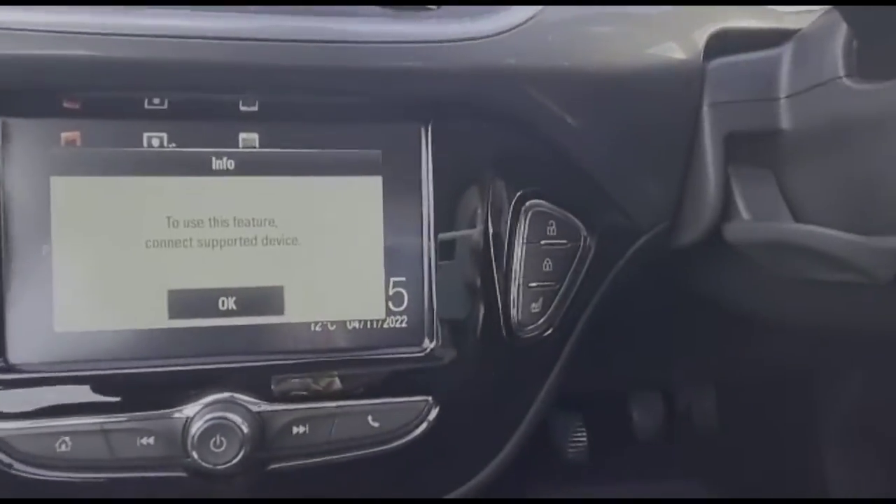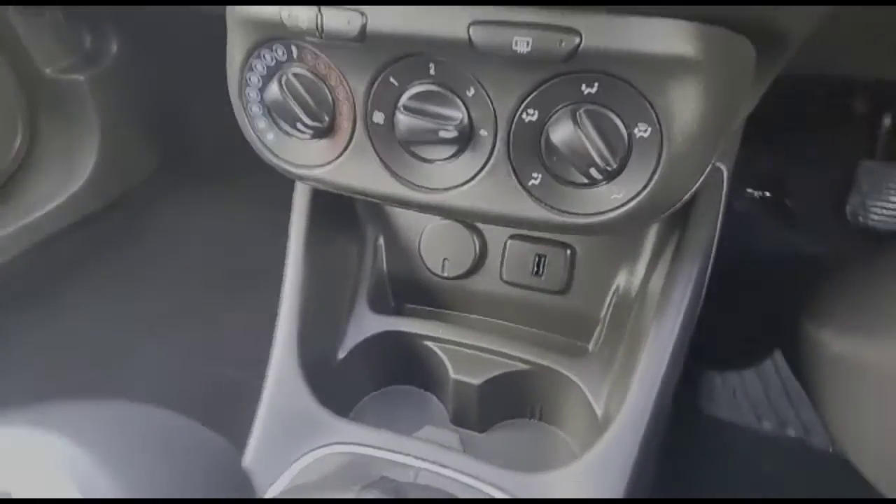The car also comes with heated seats and a heated steering wheel, air conditioning with a pollen filter, and a 6-speed gearbox.